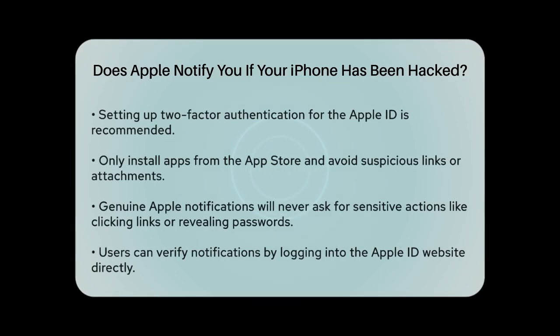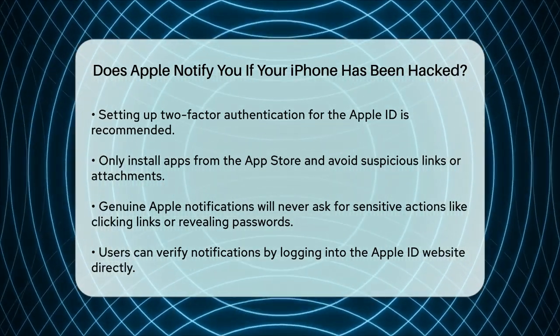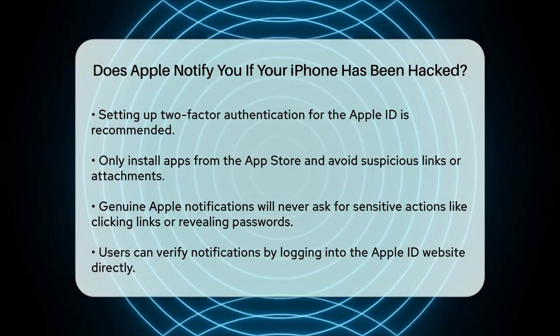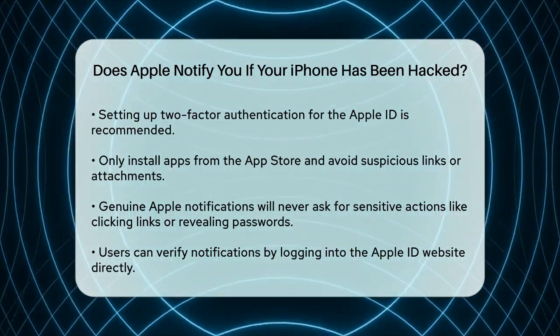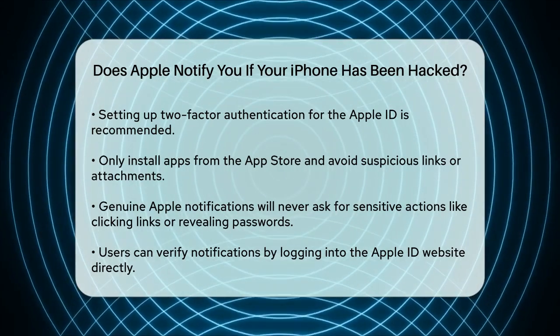Only install apps from the App Store and avoid clicking on links or opening attachments from unknown senders. If you ever receive a suspicious notification that asks you to click on links, open files, or reveal your passwords, it's likely a scam. Genuine Apple threat notifications will never ask you to do these things. To verify, log in to the Apple ID website and check for the notification there.